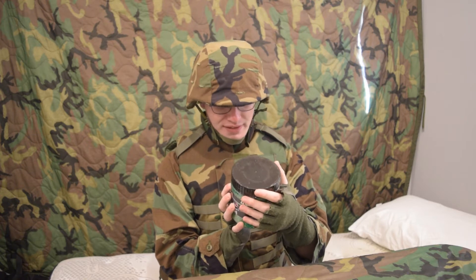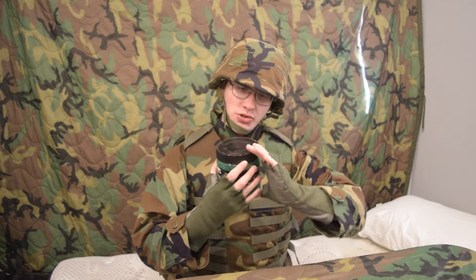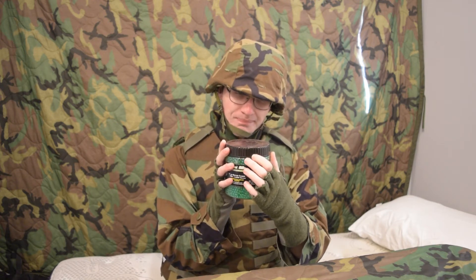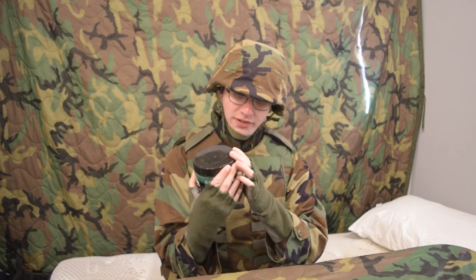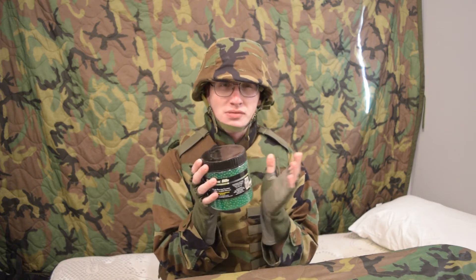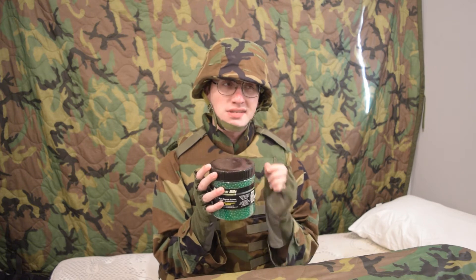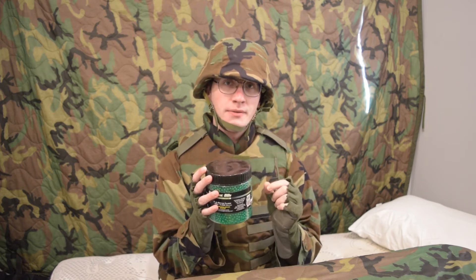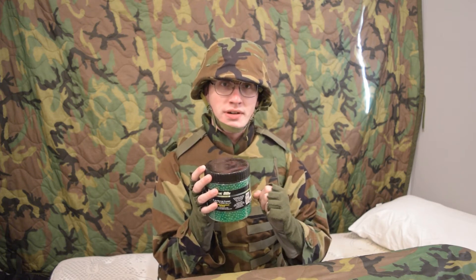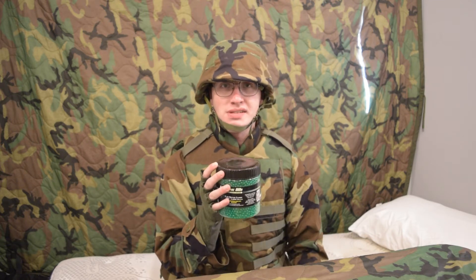I've never opened a 5000 before and gotten any kind of catalog or anything. This came sealed in like a shrink wrap, and then there was a screw on the side. If you're planning on buying these to get a catalog or something — or maybe you just want the BBs — you might want to look around for a new one, and make sure that you ask the seller about whether it has a catalog in it or not, whether it has the bonus sample or not, and then ask them to really dig around with their hands in the BBs, because they usually miss it.